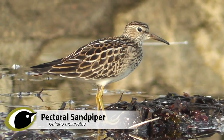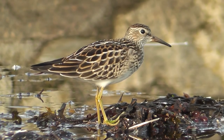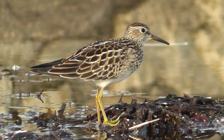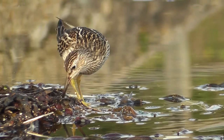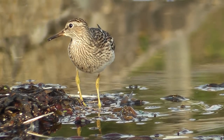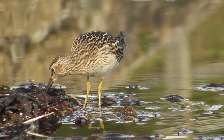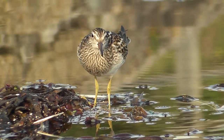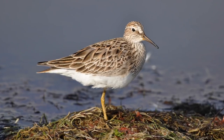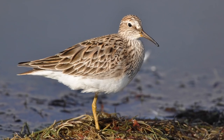Pectoral Sandpiper is another scarce wader for which small juvenile Ruffs can be mistaken. Like Buff-breasted Sandpiper, this species has long primaries that stick out beyond the other wing feathers at rest. As their name suggests, the area of buff colouration across the chest is sharply cut off from the white underparts — unlike Ruff — and this is further enhanced by neat streaking down to the cutoff line. Pectoral Sandpipers usually have a fairly prominent pale supercilium and darker cap, making the head and face stripier than Ruff.